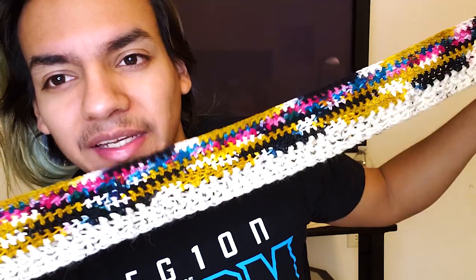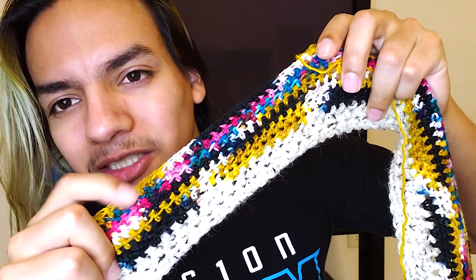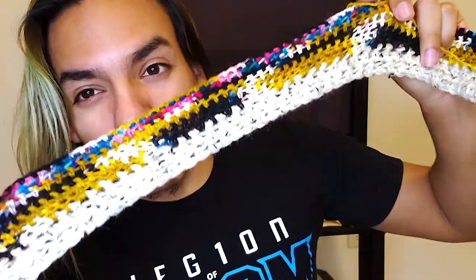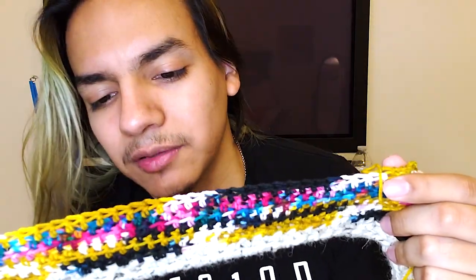Executive decision: I was currently using an F hook, which is 3.75 millimeters. I'm not liking how the colorway is playing out. I know the colorways pull out differently, but I don't like the texture — being able to see the individual stitches. These colorways are supposed to look different, and you're not really getting the full appreciation of them. So I took a step back, went back into my stash.